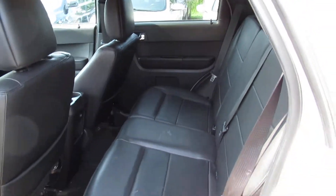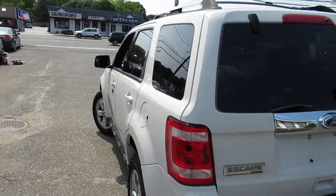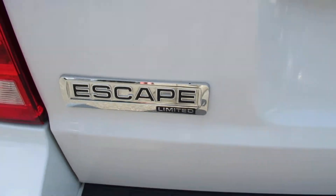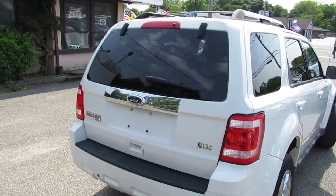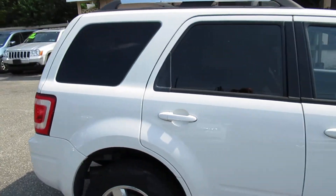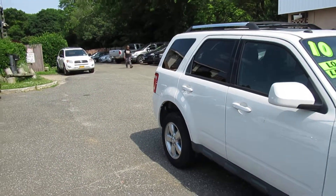Good miles on it. It is a four-wheel drive. And it does qualify for our in-house financing program known as Buy Here Pay Here. With a down payment and a job you can be driving this vehicle. We have a lender on the property with its own money.